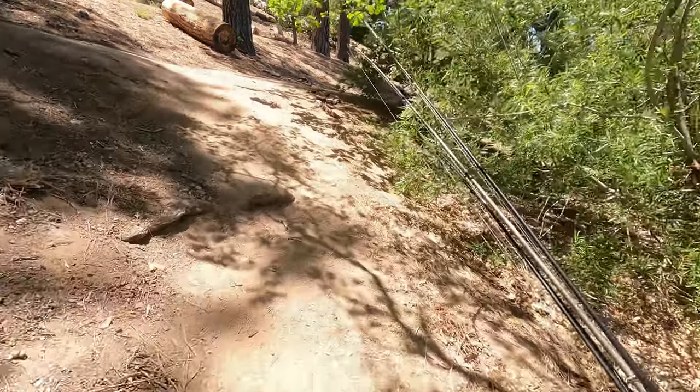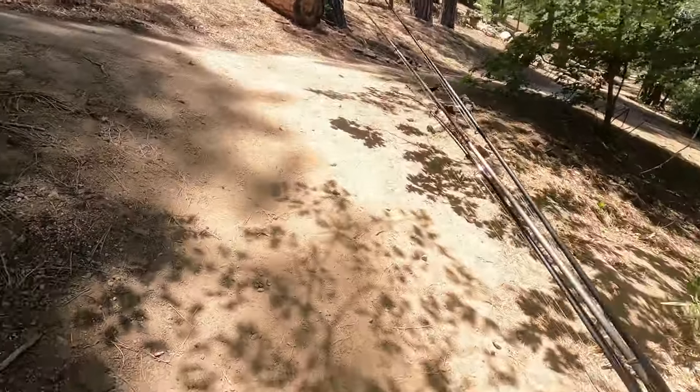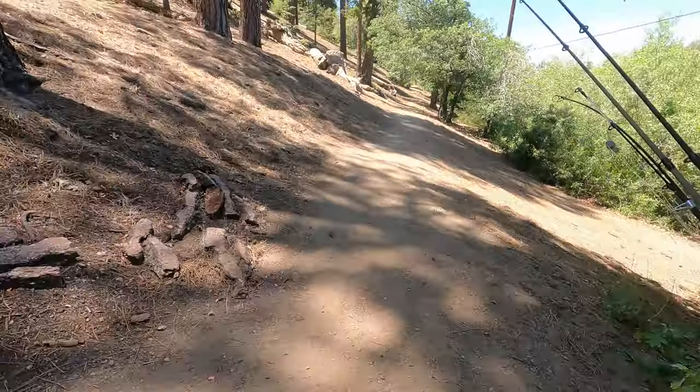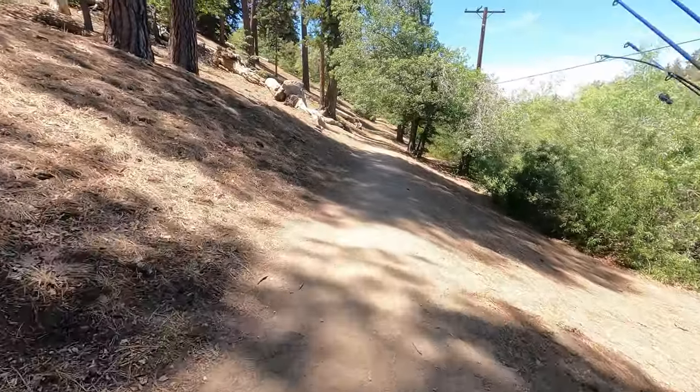How's it going guys, welcome back to the channel. We're out here at Jackson Lake in Wrightwood trying to look for a good shade spot.